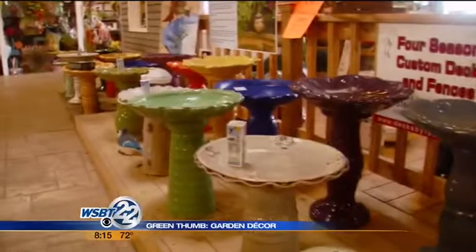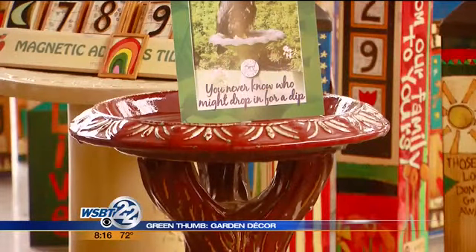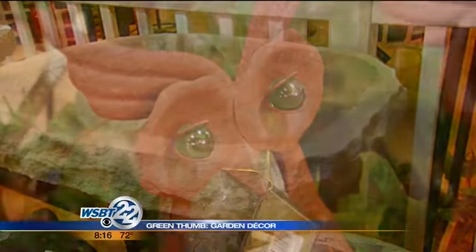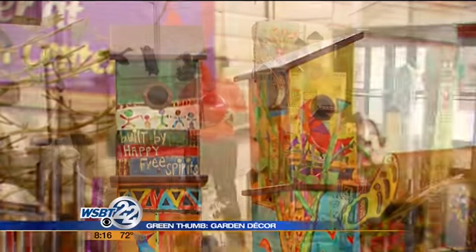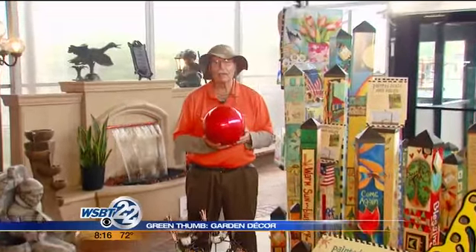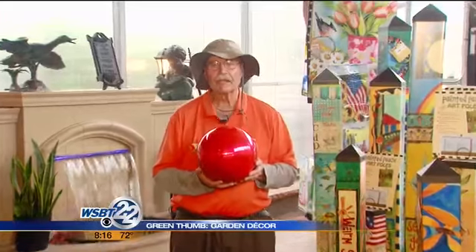And then bird baths. You've got birds, you want to have a bird bath. These are glazed clay, so they're not going to be hard to clean. Very nice colors, all sorts of beautiful colors. So this garden decor is what you're going to need to put in an area of your garden where you want to really pop some color and create some interest. For Ginger Valley, this is Greg Lays.